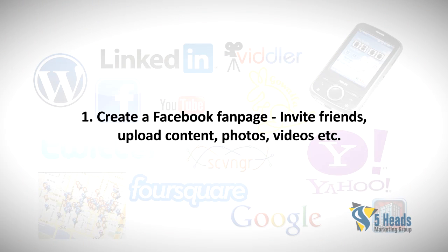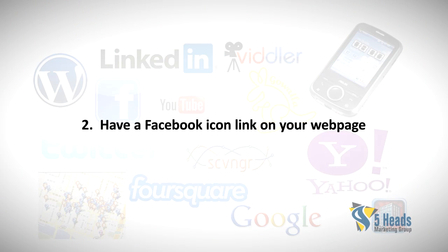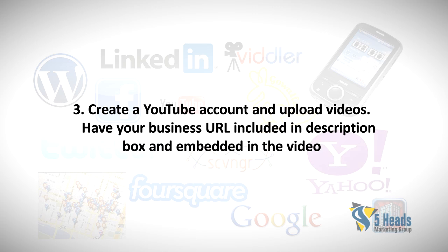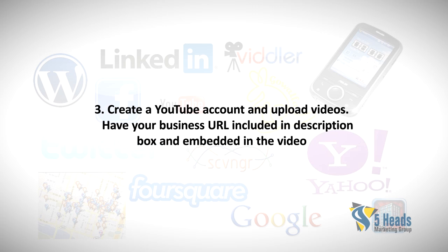One: Create a Facebook fan page, invite friends, and upload content — photos, videos, etc. Two: Have a Facebook icon link on your web page. Three: Create a YouTube account and upload videos, with your business URL included in the description box and embedded in the video.